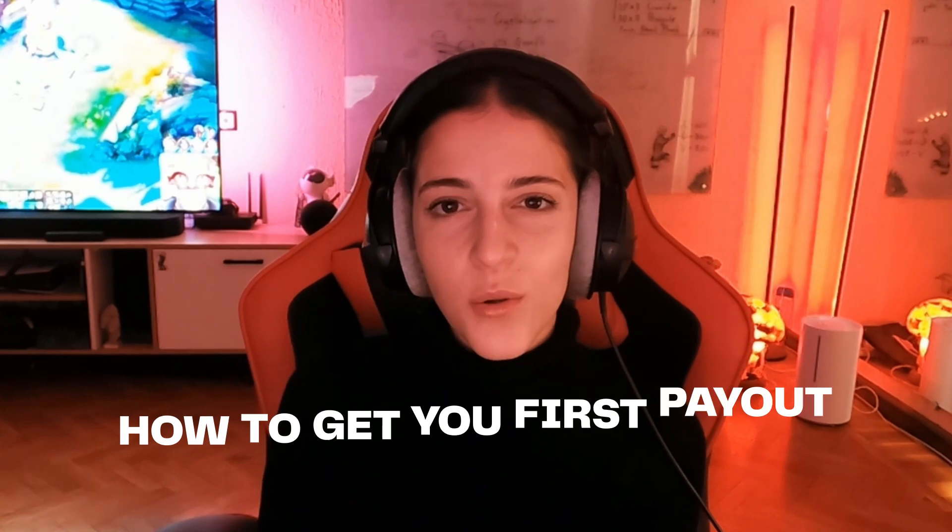Hi everyone and welcome back to Remedy channel. If you're into bug hunting, then you would know how rewarding it can be intellectually and financially. But let's face it, getting your first payout can feel like climbing Mount Everest, especially in Web3. But don't worry, because in this video I'm going to share five tips on how to get your first payout in bug hunting quickly.